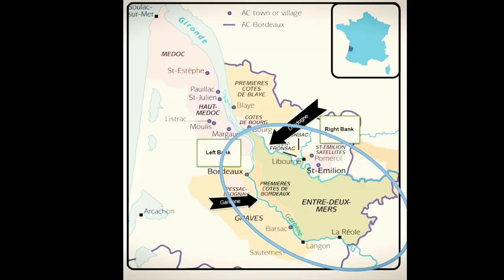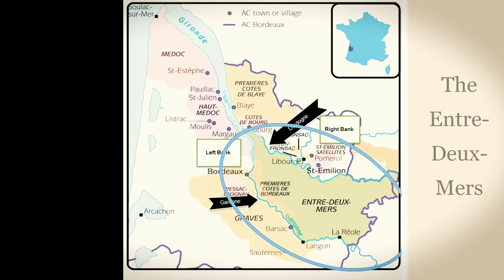Further south, we have an area called Entre-de-Mer — that's where we are today. Entre-de-Mer translates to 'between the tides.' In the southern part of the Gironde River, it breaks off into two smaller tributary rivers, and this is where we are — in between these two tidal surges going up to the Atlantic.